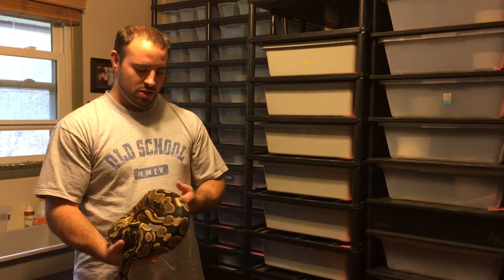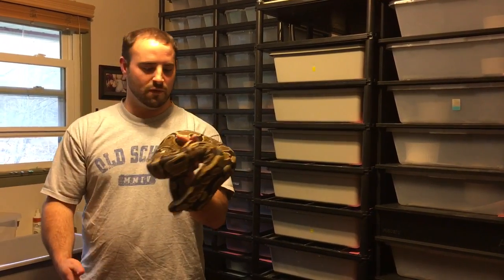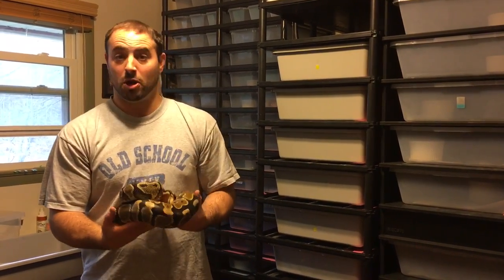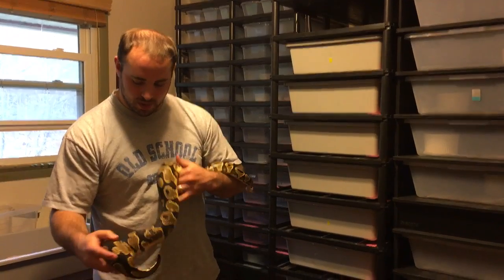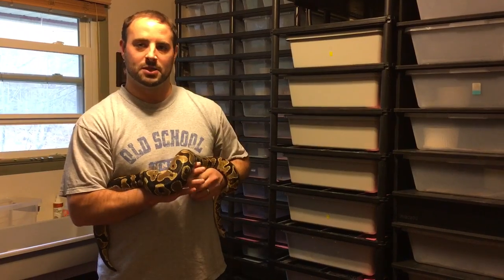I have here with me my big yellow belly female. She laid my first clutch that I ever hatched. She did not go last year. I hope she'll go for me this season with my spark bee male. The reason I had her out was because I wanted to do this short video in relation to a video that Chad at Memphis Reptiles put out recently.